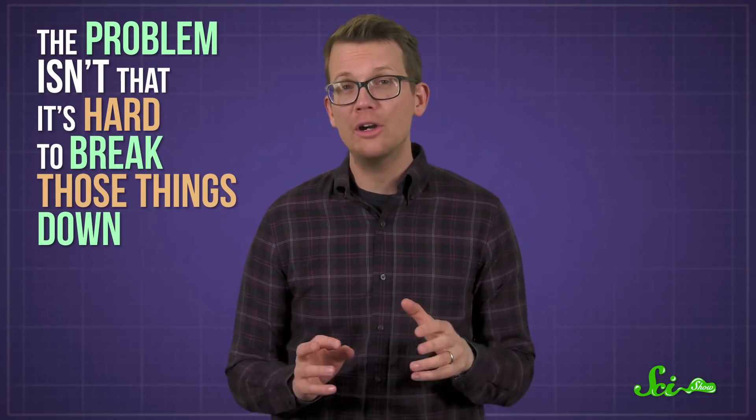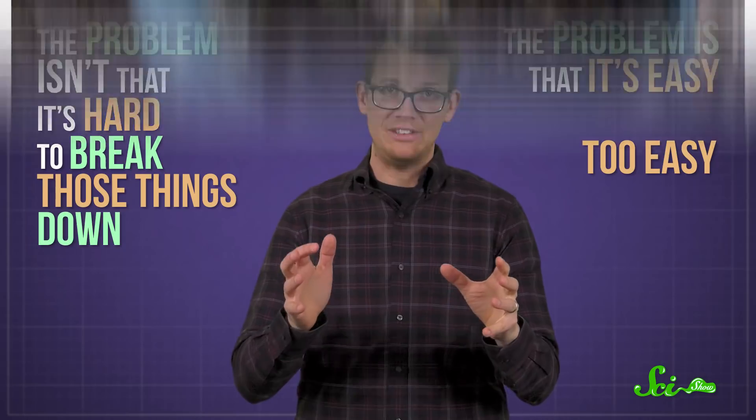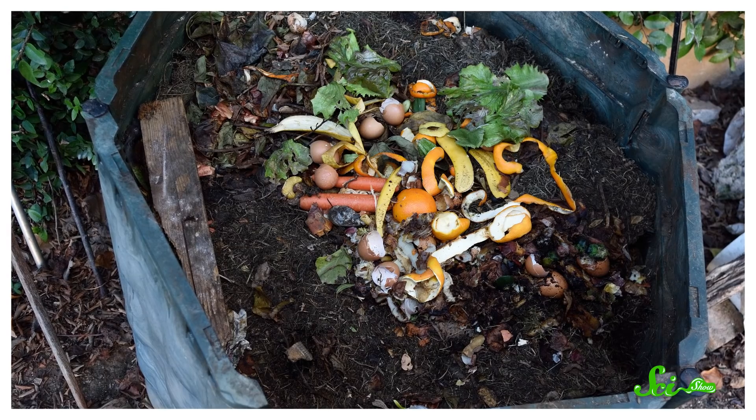But the problem isn't that it's hard to break those things down — the problem is that it's easy. Too easy. Composting is a way to convert things like food scraps and yard trimmings into fertilizer, instead of sending those things to landfills. So it might seem annoying that you can't toss all your leftovers in — and it turns out you can, if you're careful.